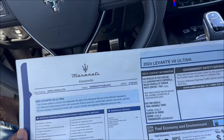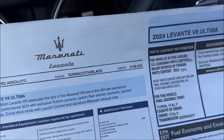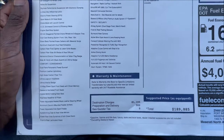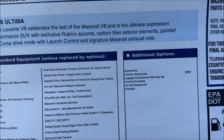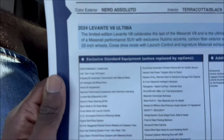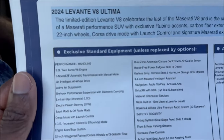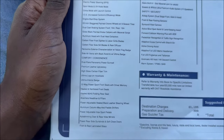For the 2024 V8 Ultima, there's only one option on this Nero Absoluto and terracotta-in-black spec. We start live at $188,000 flat. For the final Ferrari V8 in a Levante, you're looking at $189,885 after destination charges of $1,195 and preparation and delivery of $300. There's only one option to give it the price: a $390 accessory kit, which includes Levante accessories, luggage compartment mat, the Levante shade, first aid roadside kit, and umbrella. That's it — everything else comes standard on this model because it's such a special edition. Ultima means the last, and this is the last time you're going to see this setup in a Levante and the last time you're going to hear that V8 roar. Does this thing come loaded up.